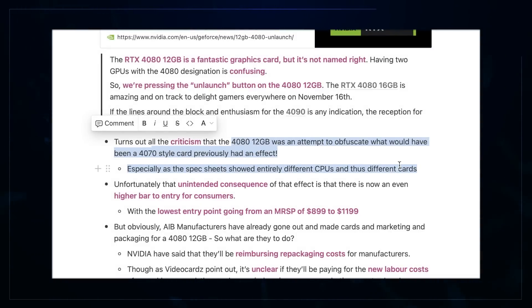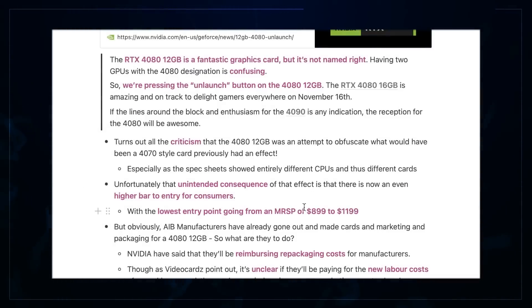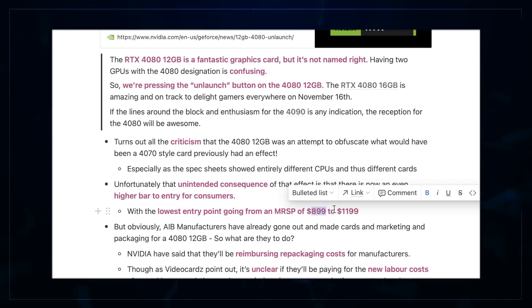This is going to cost them millions of dollars. You might be wondering what the hell is going to happen with all the 4080 12GB cards. Who knows? They could launch it as a 4070 Ti at some point in the future. Now an unintended consequence is that for those willing to pay $899 for this card, you can't do that anymore because the card has been pulled. That does actually mean the entry point is now $1,200 — that's like four times the cost of a modern console — to get into this new series of cards.